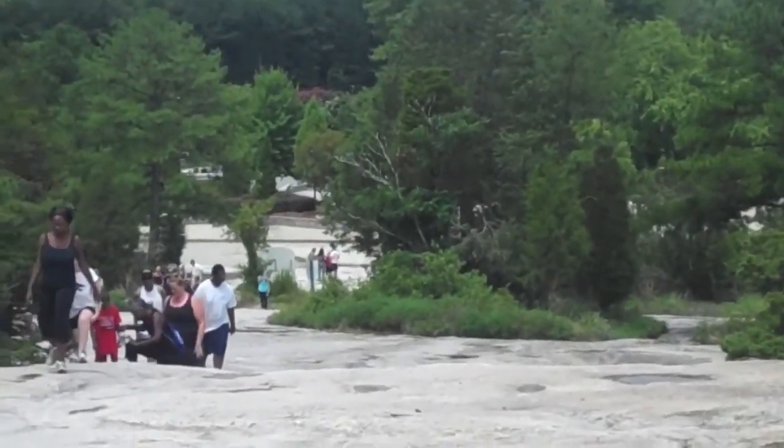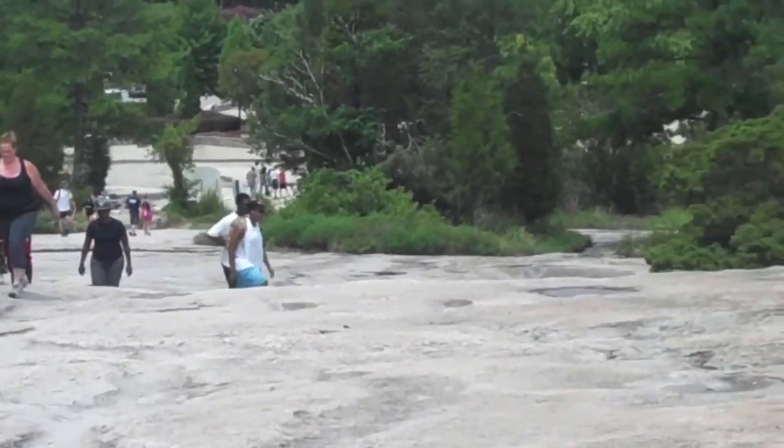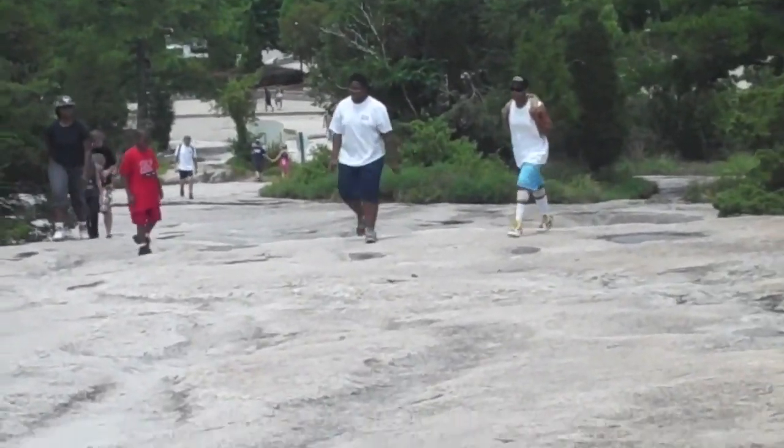There goes the Stone Mountain train which I was talking about a little earlier. I hope this will come out pretty good on the video when I produce it, but we'll see when I get it done.